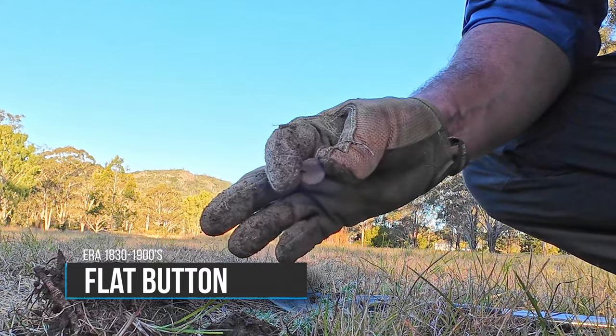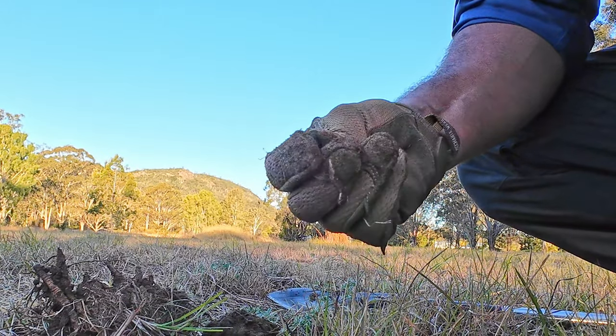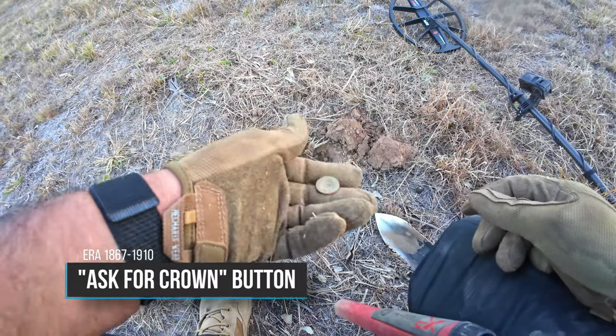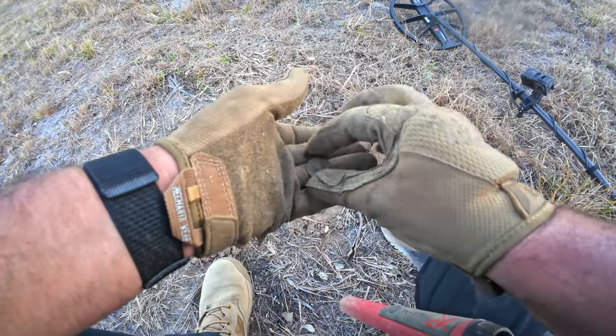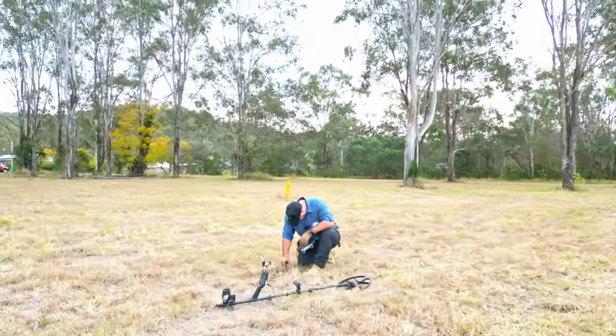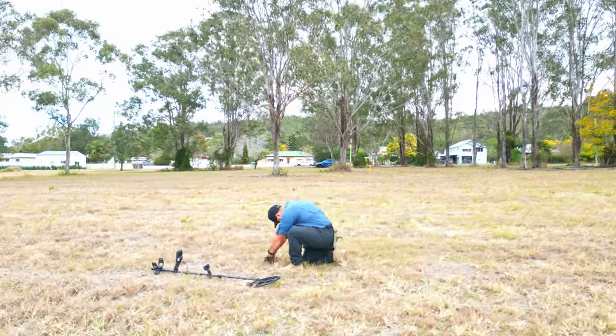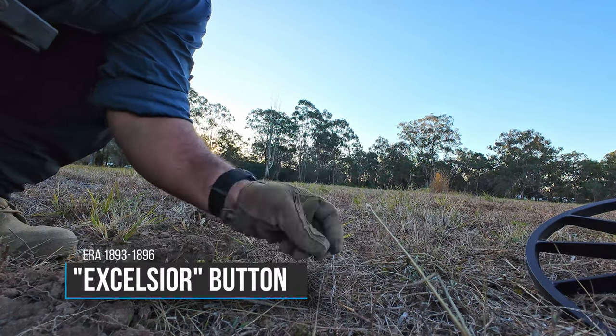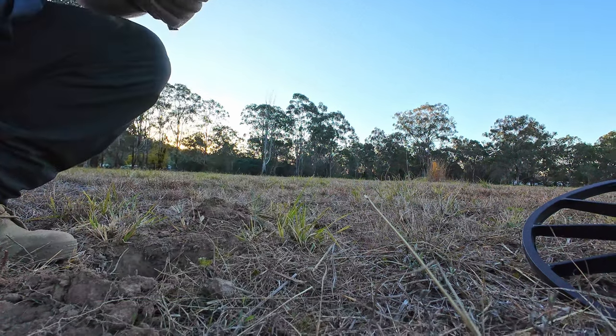Another button - probably about my fifth or sixth now. Don't know what they were doing here to lose all their buttons. Oh, another button. Where's your coins at, guys? Who would have guessed it - another button. Jesus, I'm going to have a button collection after this. I kind of want a pre-decimal collection. Sometimes it's just better to focus on what the target's telling you more than what the target actually is. Buttons equal pants. Pants equal pockets. And we all know what pockets used to hold - coins and valuables. So let's get digging.